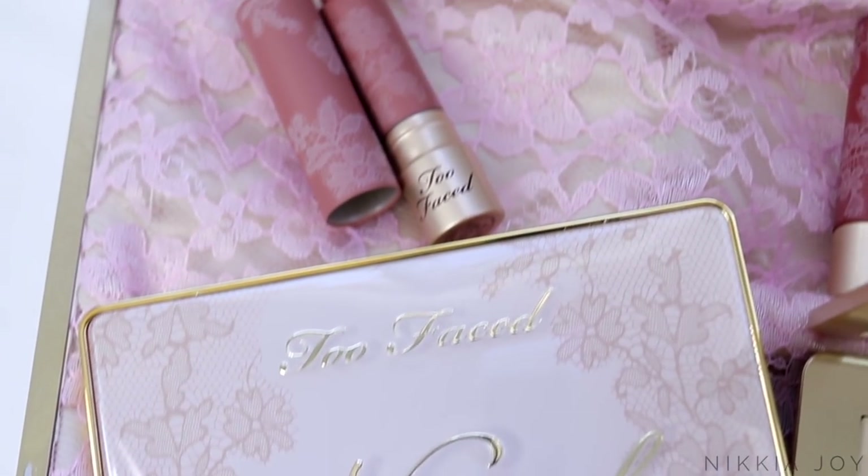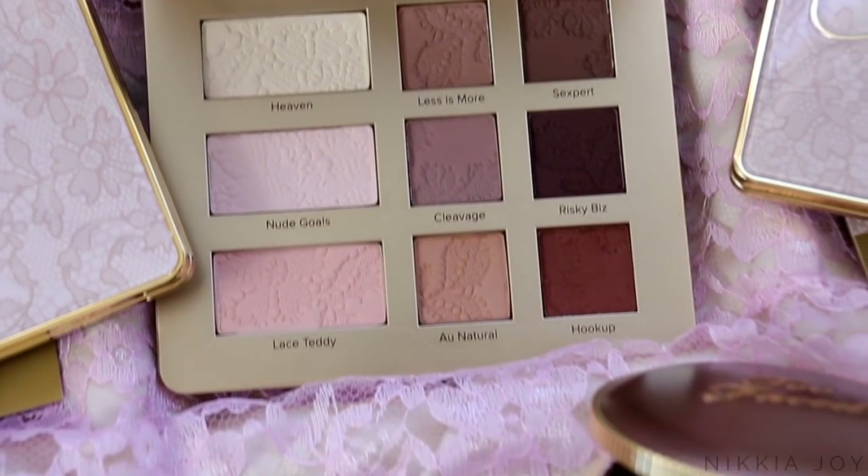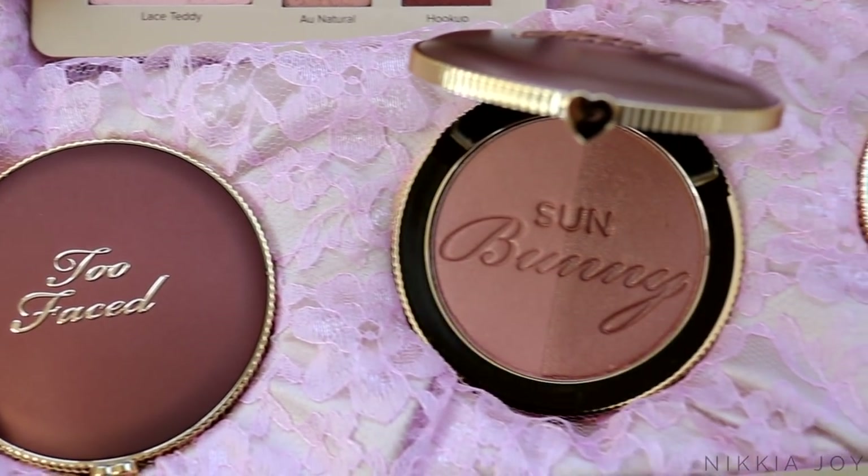Hey guys, what's up and welcome back to my channel. So in today's video we're going to be doing a full first impression and review on the brand new Too Faced 'It Just Comes Naturally' makeup collection, which has only just launched. It is a collection of all nude, natural eyeshadow colours, beautiful cheek palettes, matte bronzers, and nude lipsticks.